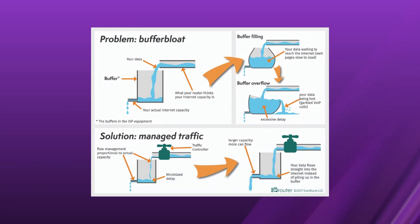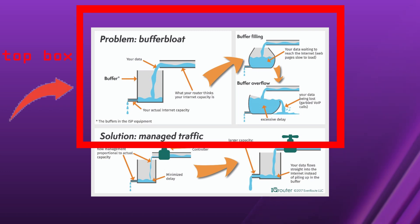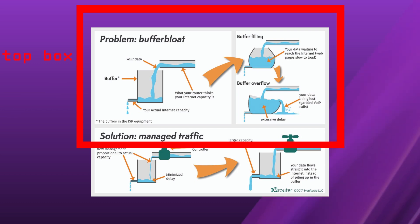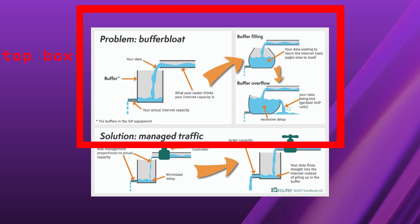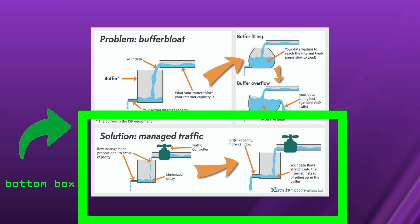The image I'm showing on screen now explains something called buffer bloat. Basically, it's what happens when your network traffic gets clogged due to poor buffer management. In this first diagram, the part of your network where data waits before being sent out is overflowing — your router or PC thinks it can send more than your actual internet connection can handle. When that happens, packets pile up, get delayed, and sometimes get lost. That's why web pages load slow and your ping spikes out of nowhere.